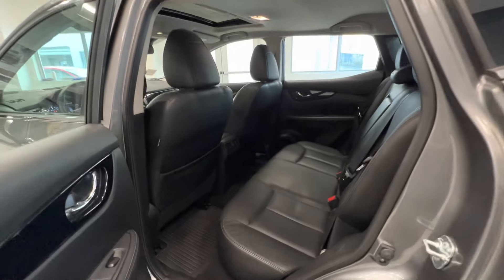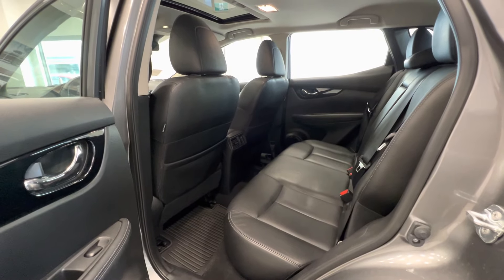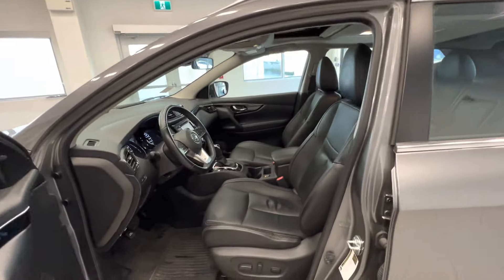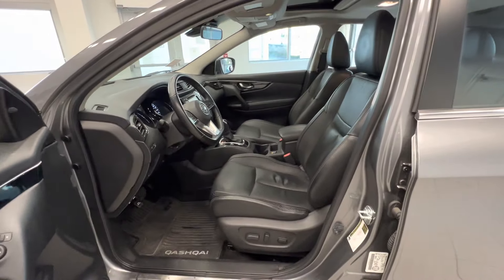This is a 2017 Nissan Qashqai SL3. Here is the alloy wheel. This car is four wheel drive. And here is the back of the car — it has a trailer hitch.